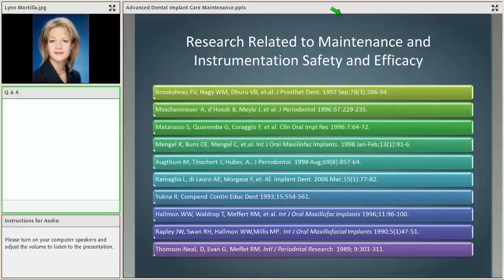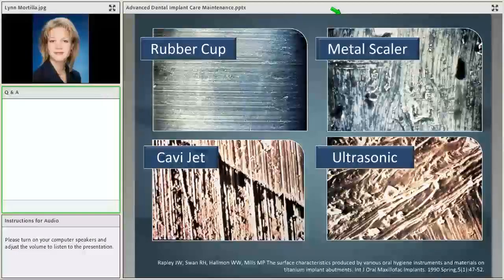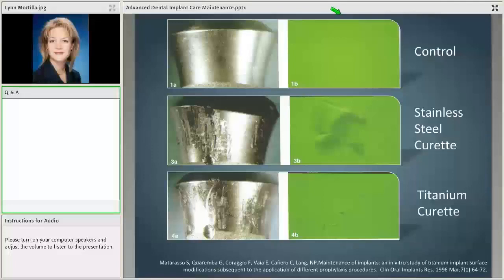Implant maintenance has been heavily researched and we clearly know what the research shows. Looking at an early study from 1990, it examined basic different types of instruments for maintenance. With the rubber cup, you can see the machining lines but no gouges or deep grooves. With a metal scaler, you can clearly see the scratching and gouges created. A cavijet — an air polisher with sodium bicarbonate — also showed gouging. And an ultrasonic metal tip created deep grooves. This early work by Rockley set the boundaries, warning us to be careful with implant maintenance instruments.